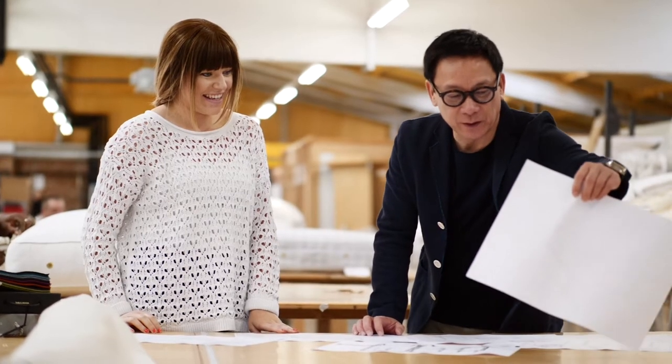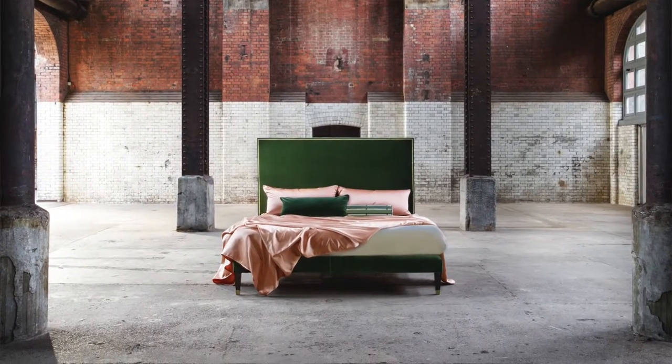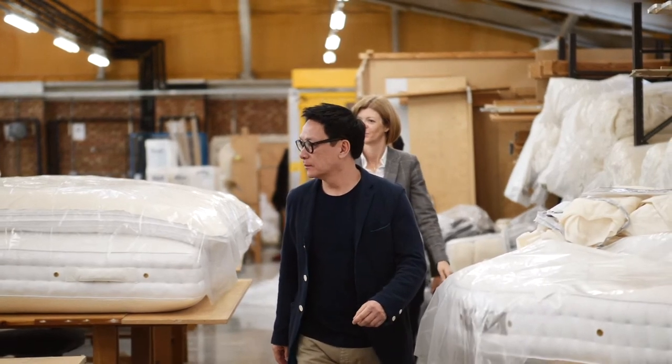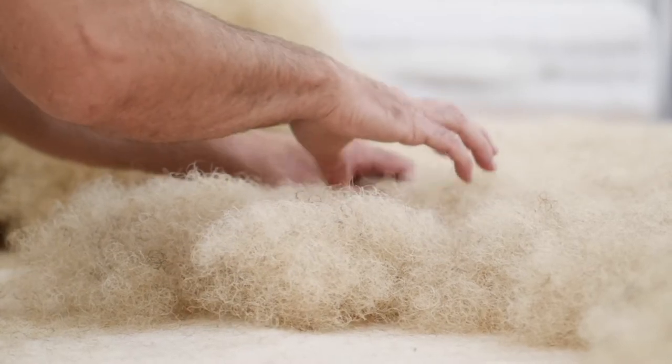When I was approached by Savoir Bed to design a bed for them, I felt really excited. I know this brand — it always appears in my favorite design magazines with very nice advertisements. It's a brand with a very long history, probably more than 113 years old. Being the top Chinese designer for Savoir Bed is truly my honor. I was so impressed by the details of craftsmanship, artisanship, and the intimate factory with all the artisans working so carefully and devotedly.